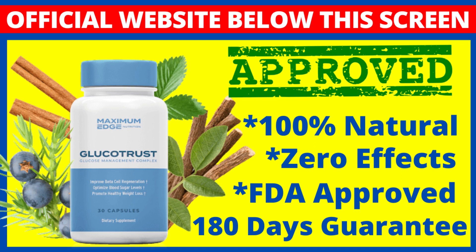The first thing you need to know about Glucotrust is: be careful with the website you are going to buy Glucotrust from, because Glucotrust is only sold on the official website. To help you, I left the link to the official website down below in the description of this video.